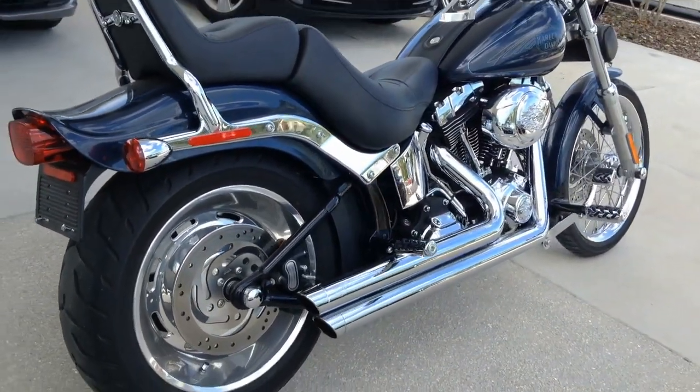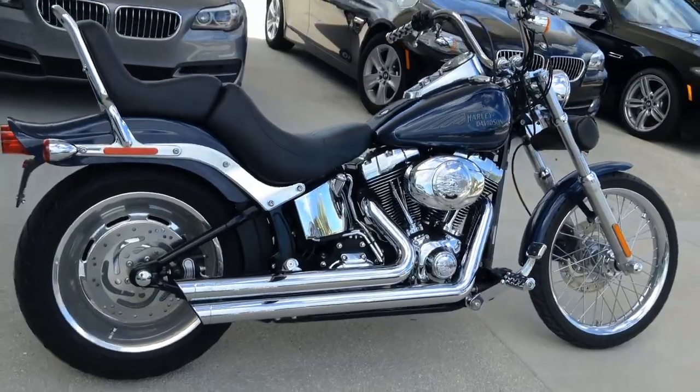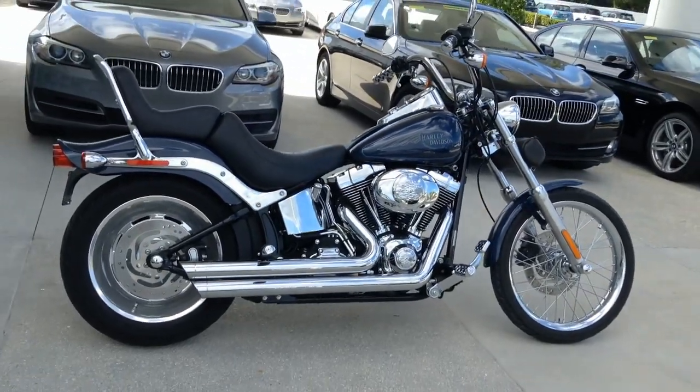Standard features include an ape hanger handlebar, Fat Bob fuel tank, custom graphics, 200 millimeter rear tire, and bobtail fender.